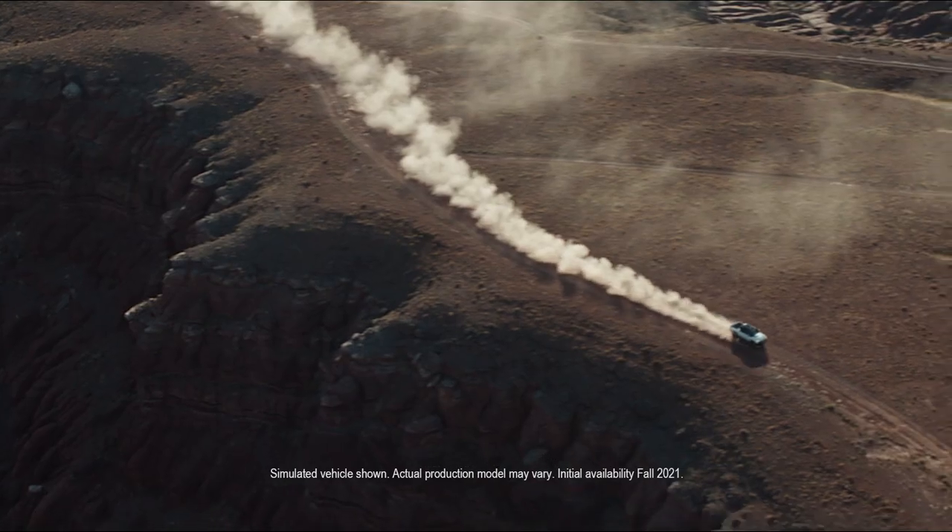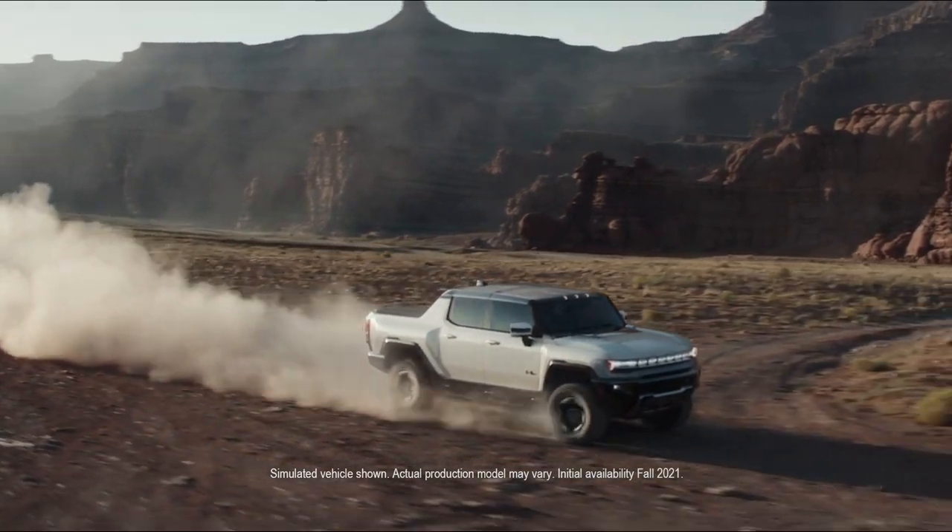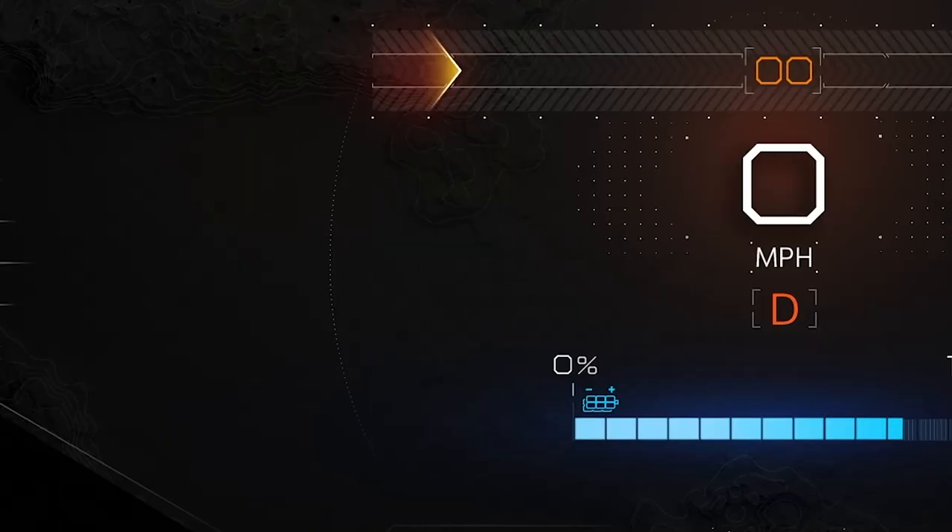The sheer power of the Ultium battery pack enables off-road and performance features that will really set us apart. We can cool and control these batteries with our architecture for even more performance from special driving modes like Terrain, Watts to Freedom Mode.